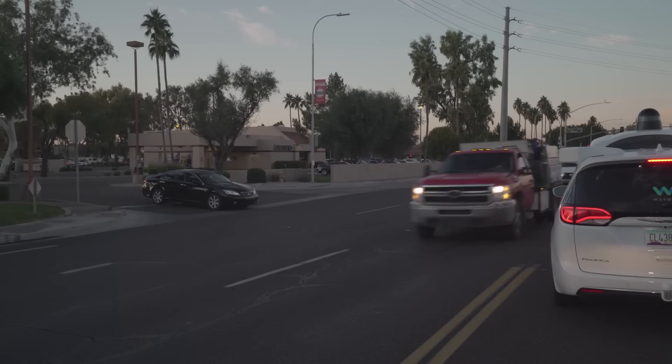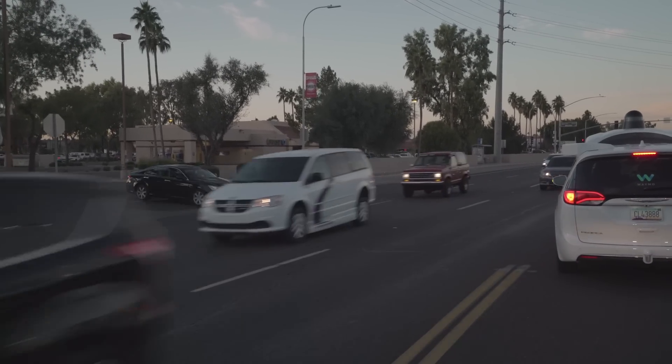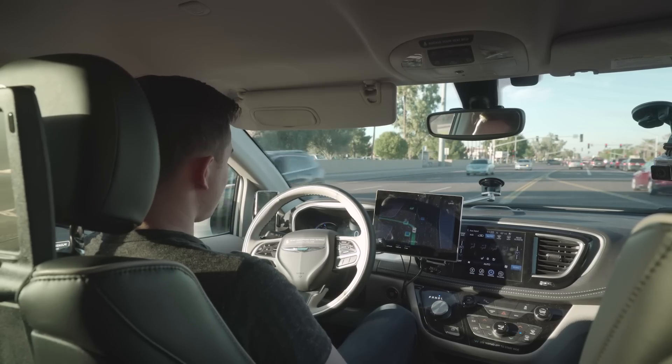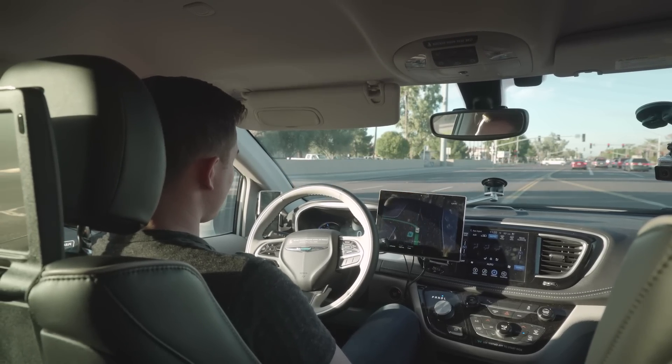The car needs to find that gap in the traffic. Waymo programs its cars to be conservative, to be safe drivers. A human driver probably would have gone right then. That might be comforting to some people; other people might find that a little bit annoying and would want to see the car being a little bit more assertive.